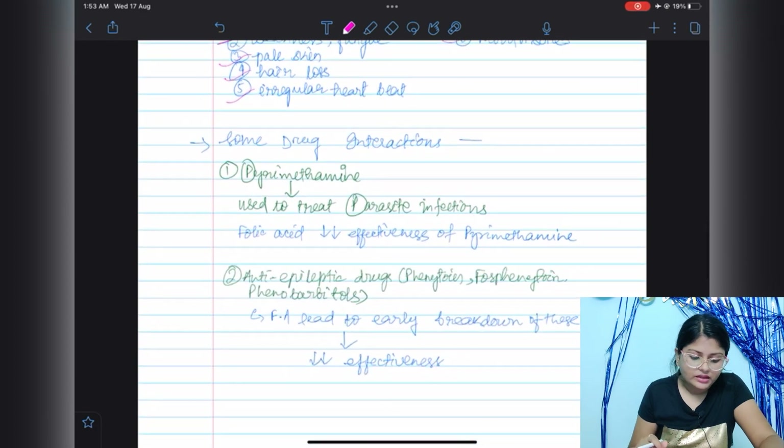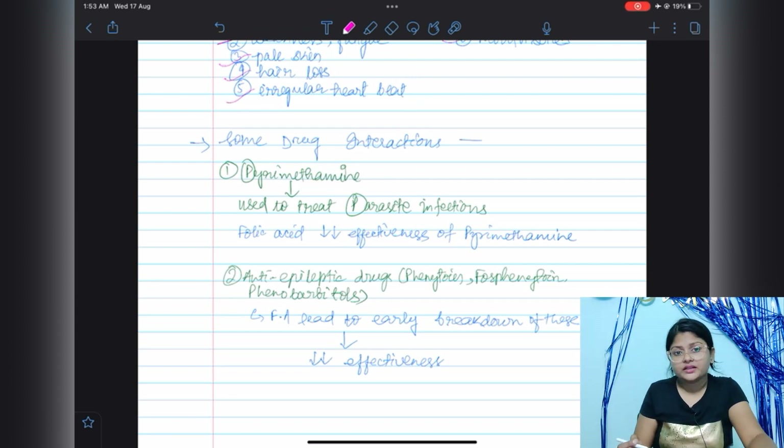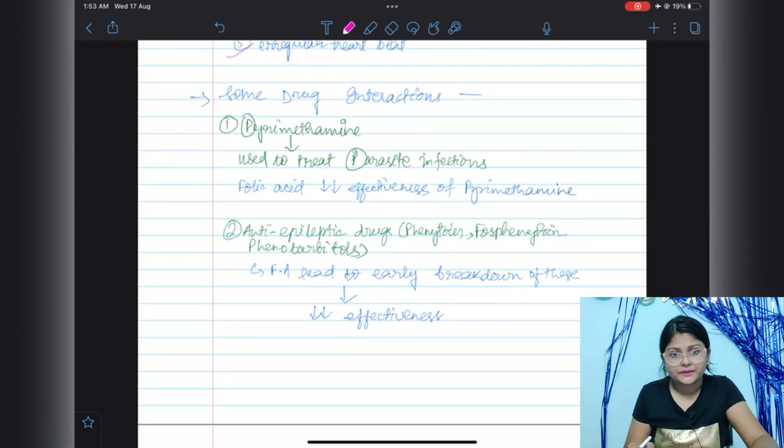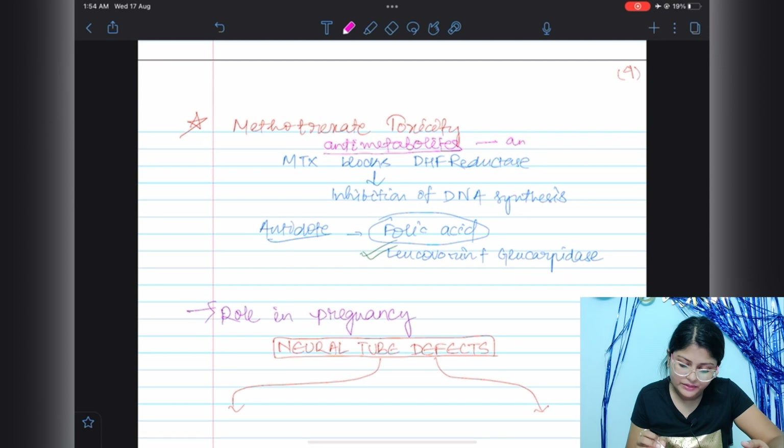Regarding drug interactions: first, folic acid decreases the effectiveness of pyrimethamine, which is used to treat parasitic infections. Another interaction involves anti-epileptic drugs like phenytoin, fosphenytoin, and phenobarbital — folic acid leads to early breakdown of these anti-epileptic drugs, reducing their effectiveness.